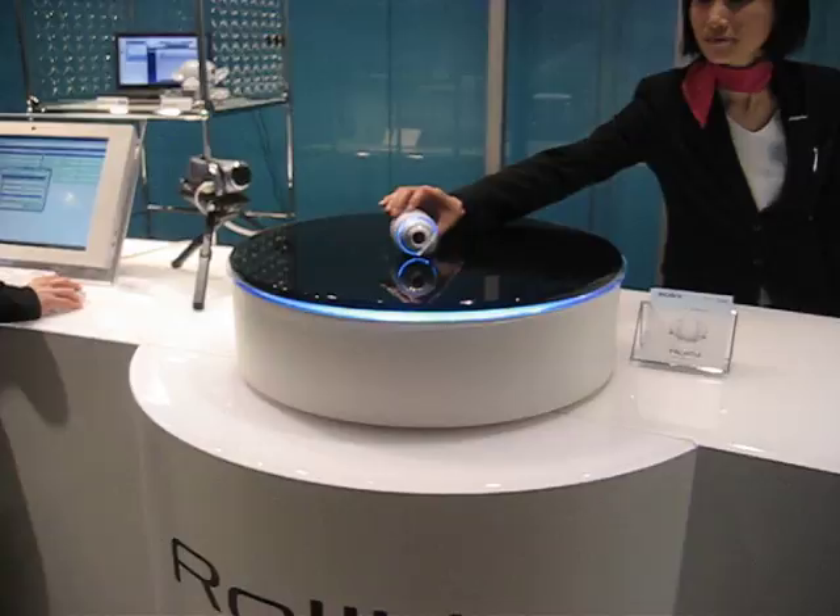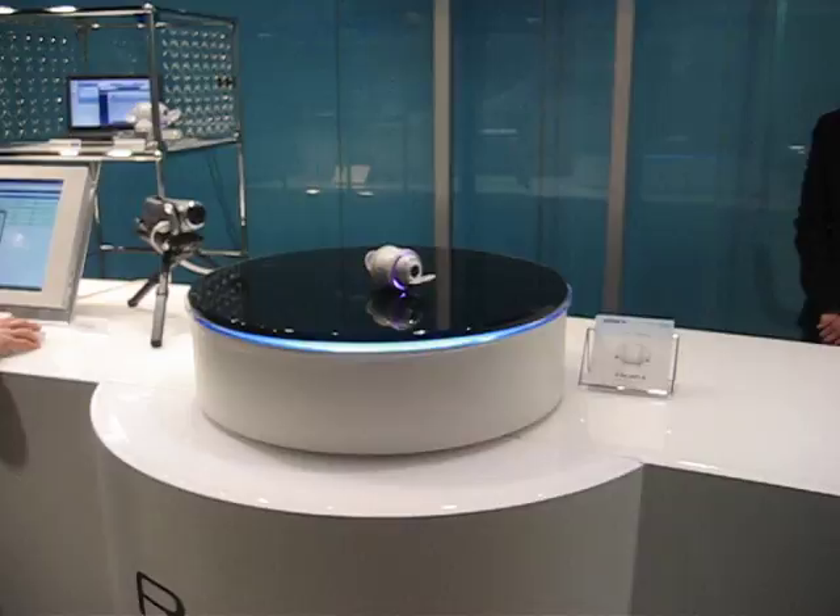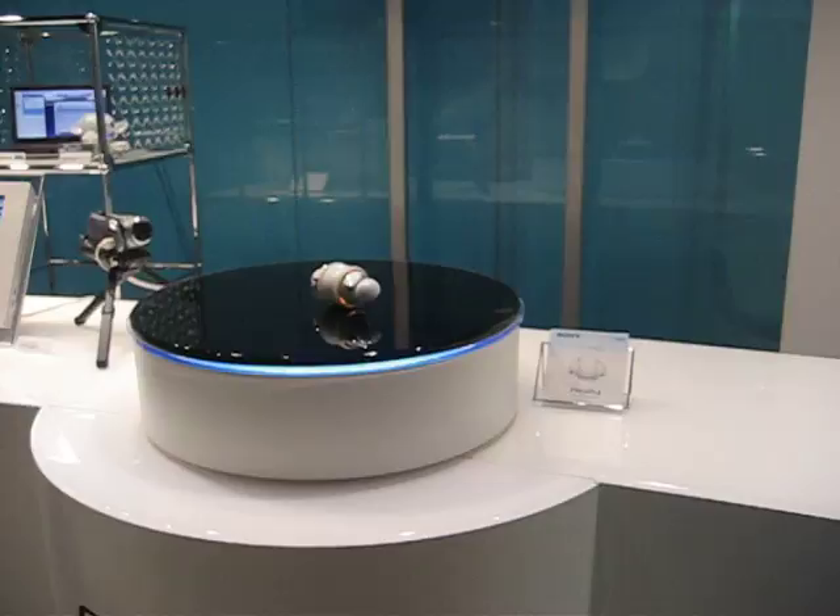That's it. Look at it. Look at it go. Up — turn it off. Up. There it goes. Start it off. Let's read it out.